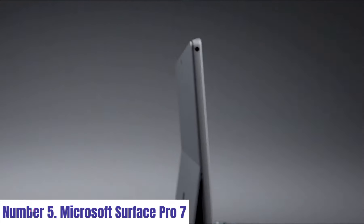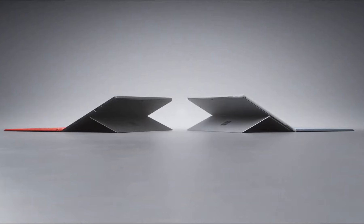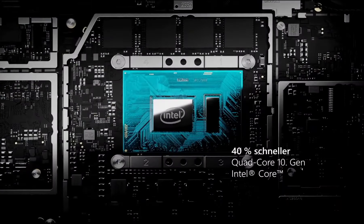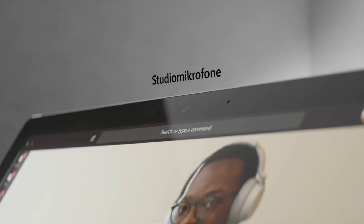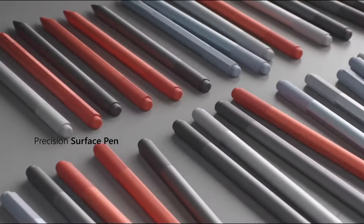Number 5. Microsoft Surface Pro 7. Introducing the Microsoft Surface Pro 7, a versatile and powerful 2-in-1 laptop that effortlessly adapts to your dynamic lifestyle. With a stunning 12.3-inch PixelSense display, every detail comes to life, whether you're sketching, watching videos, or working on presentations.